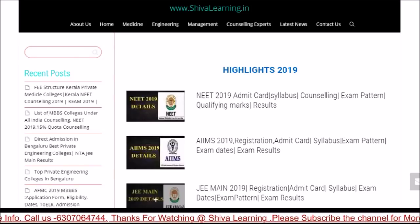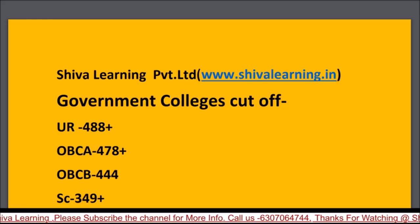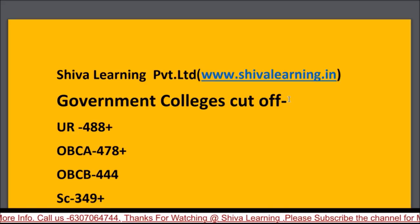Hello guys, you all are watching Shiva Learning. You can also visit us on www.shivalearning.in for more information. This video is about the A to Z analysis of West Bengal NEET 2019.